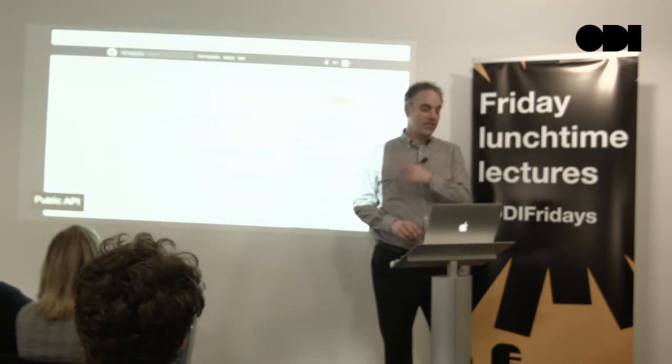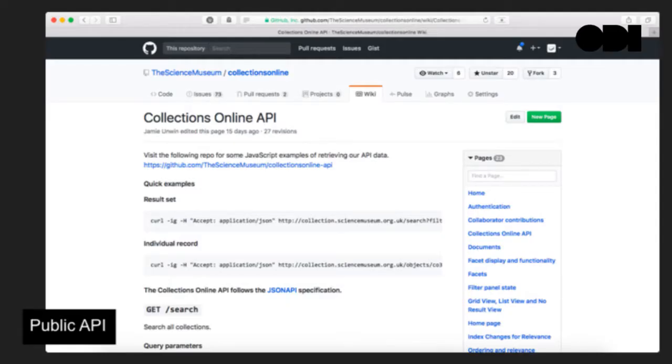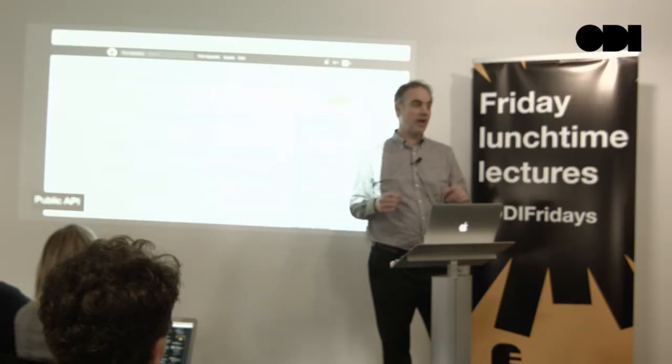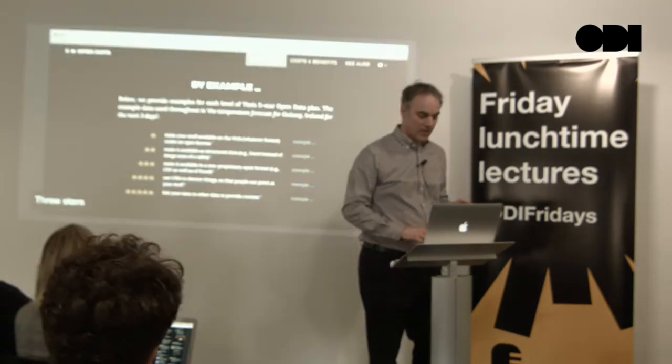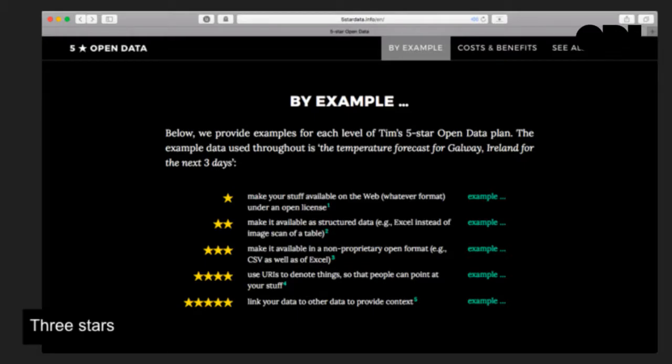We also created an application programming interface. Museums have done this in different ways — some just do a big dump of all the data as a CSV file, which is quite easy. But since we were building a collections website that needed a new API anyway, we were in a good position to build an API you could pass queries to and get data back. You probably know Tim Berners-Lee's five-star rating for open data, which goes from making your stuff available under an open license through to linked data. We're at about three, so we're on a journey, but it feels like a good start.